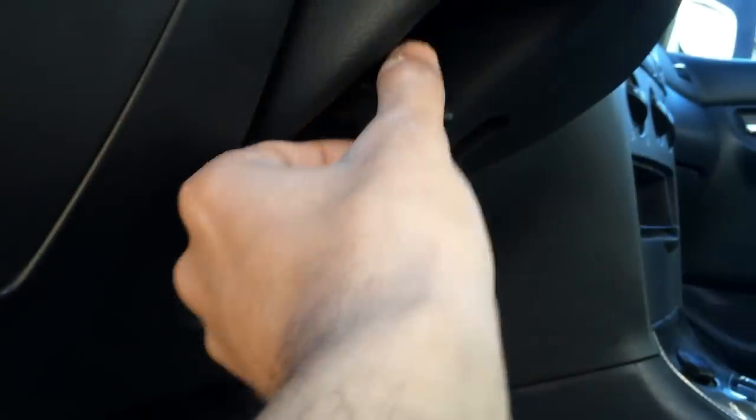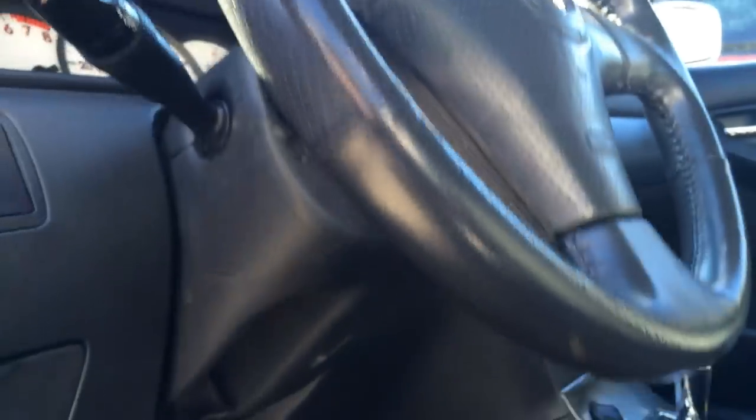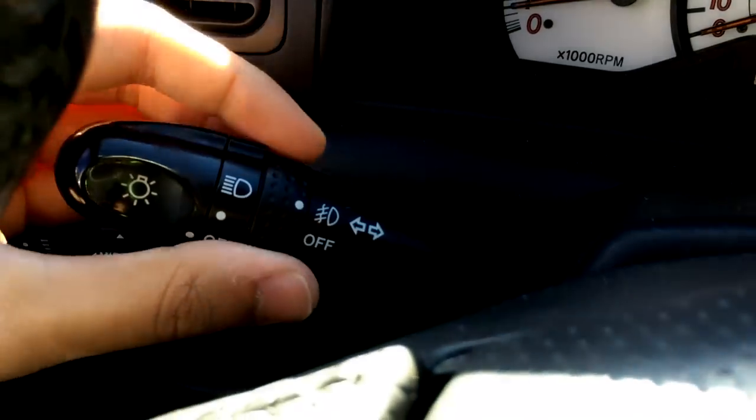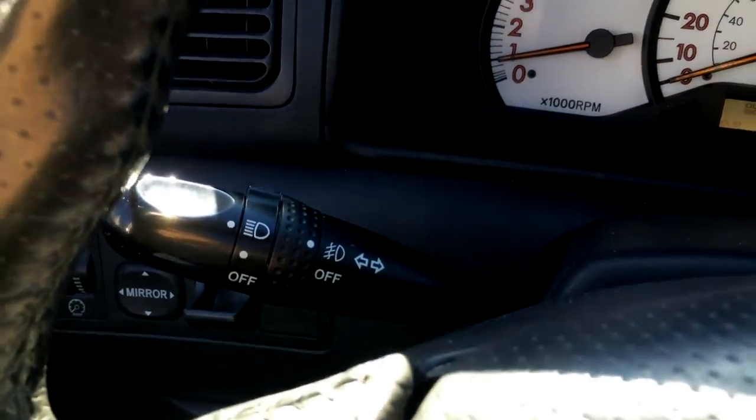We can adjust the steering wheel position by pulling this lever down, adjusting the wheel up or down, and once you have your driving position selected, just pull the lever back up. Under the steering wheel we've got our OBD2 port. On the left-hand side of the steering wheel we've got controls for our fog lights as well as our headlights.